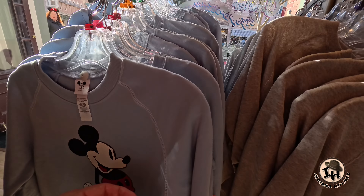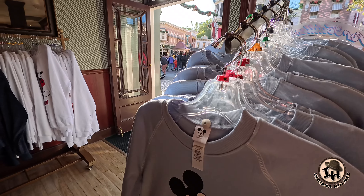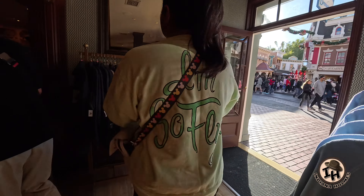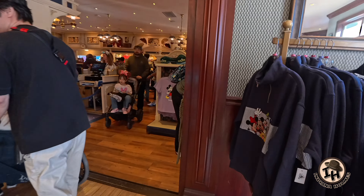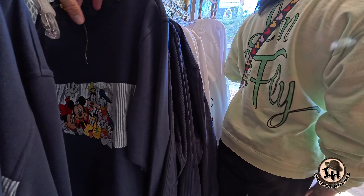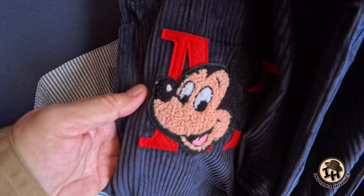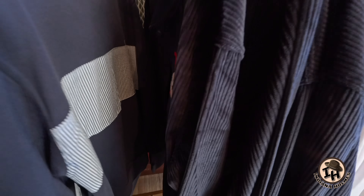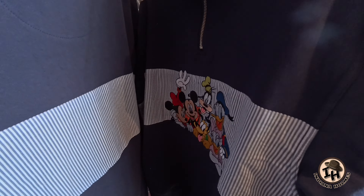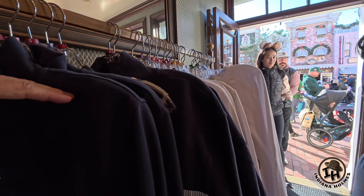I like this blue one here — $55 for a sweatshirt. A lot of nice stuff out here. All the characters on this one. They got some neat corduroy. That's neat, look at that — that's really nice. They've got all the characters.